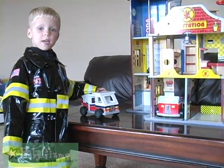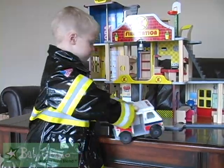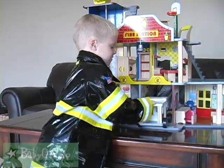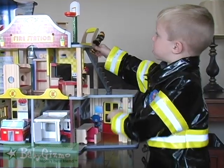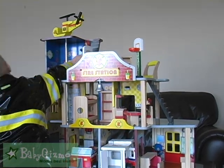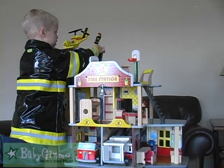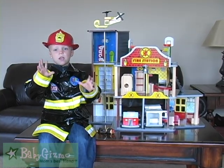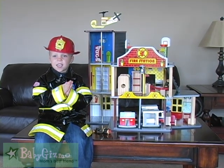There's even a fireman truck so he can do emergency. The cars can move and they can drag around. There's even stairs so the people can walk up and there's more stairs so he can get all the way up to the top. I love my fire house. This will be a great gift for any kid.